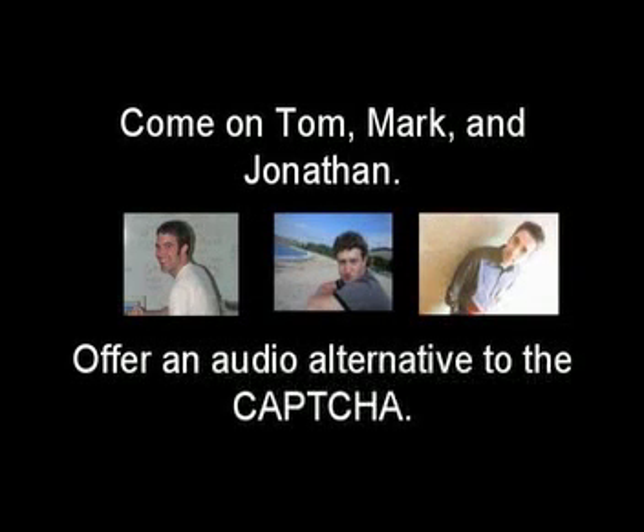But there are alternatives. You can offer audio that sounds like this: Two. Seven. Nine. Come on, Tom, Mark, and Jonathan — offer an audio alternative to the CAPTCHA.